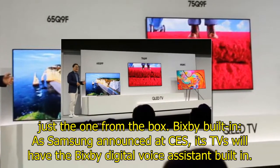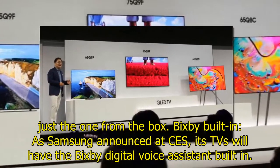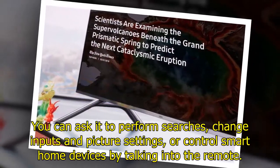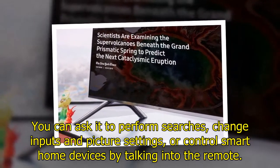Bixby is now built-in. As Samsung announced at CES, its TVs will have the Bixby digital voice assistant built-in. You can ask it to perform searches, change inputs and picture settings, or control smart home devices by talking into the remote.